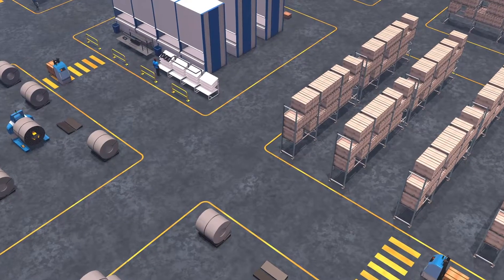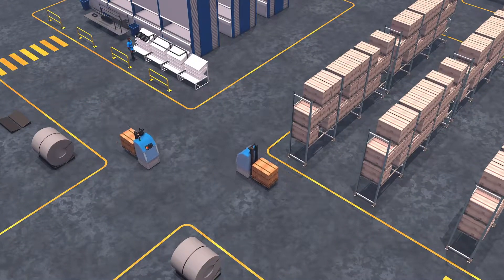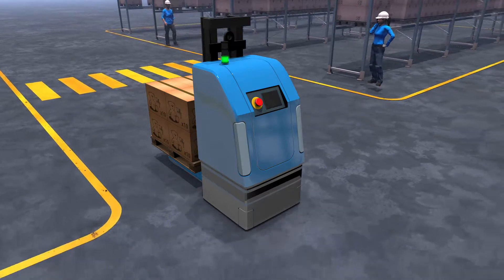Where people and automated guided vehicles work together, safety is of the essence. In order to prevent accidents between AGVs and persons, AGVs are equipped with various safety devices.